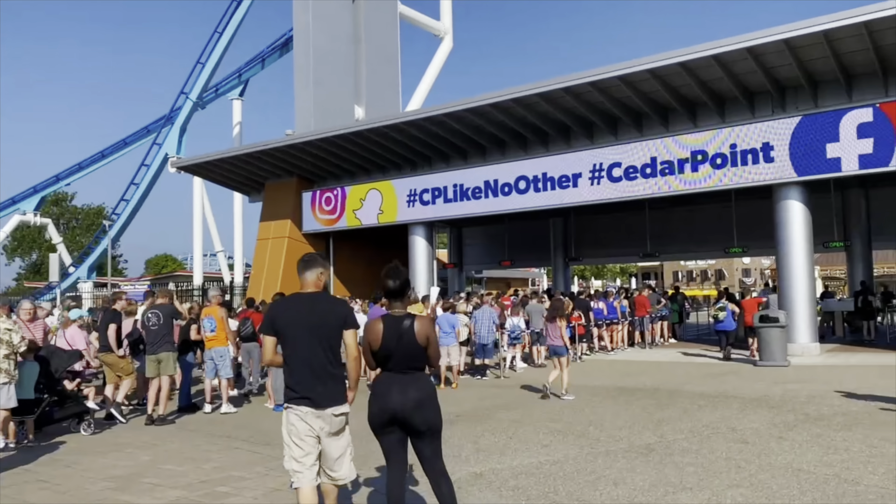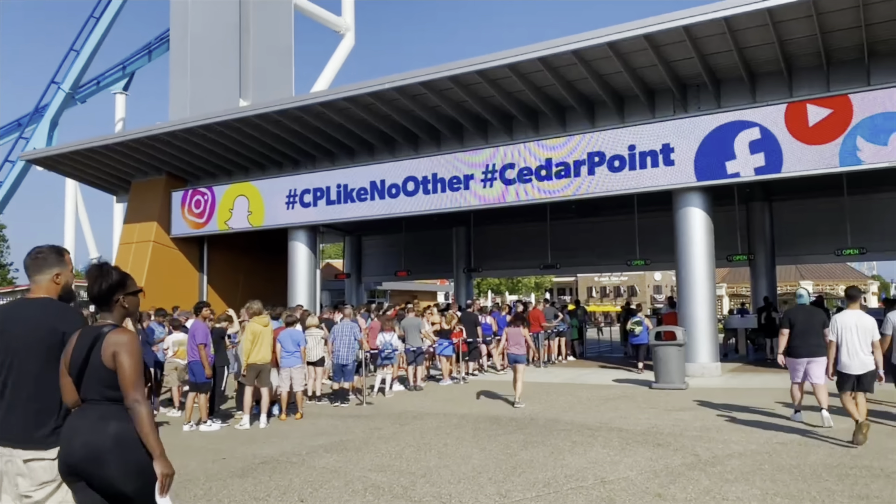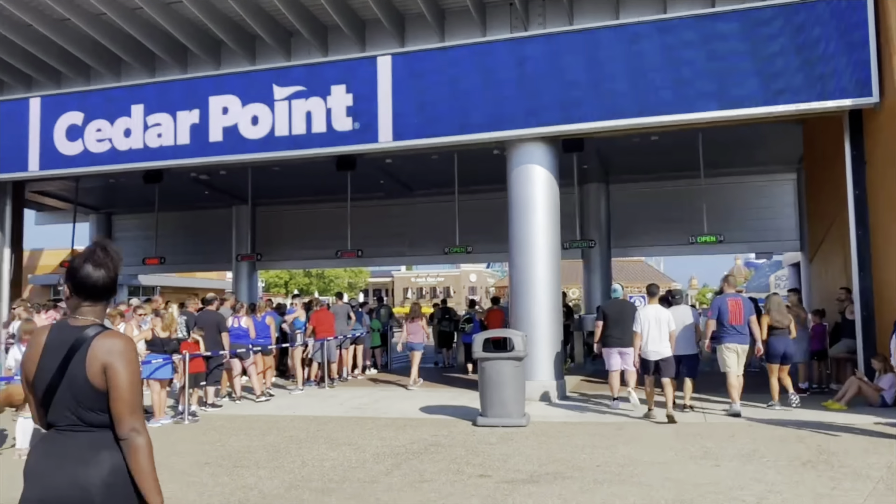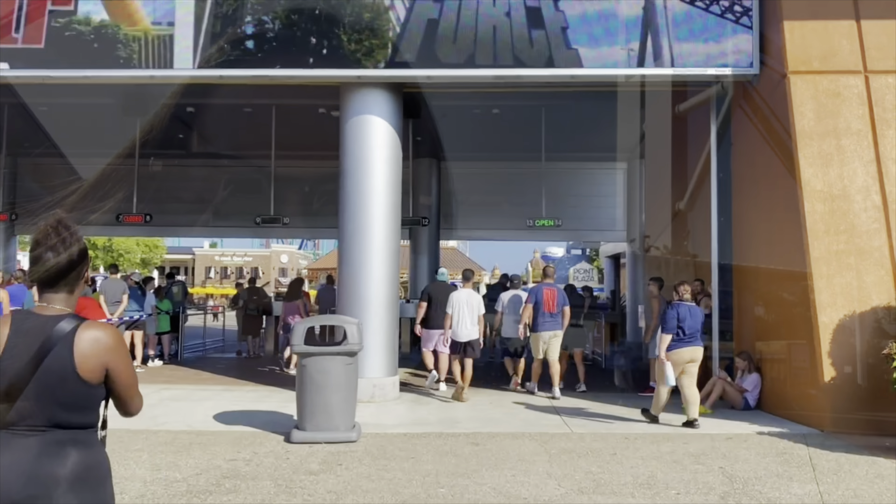It is before the park opens. As you can see, there's quite a lineup here of everybody waiting to get in at 10 when the park officially opens. But because we have season passes, we are good to go right in.